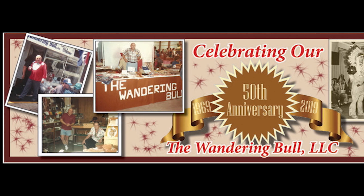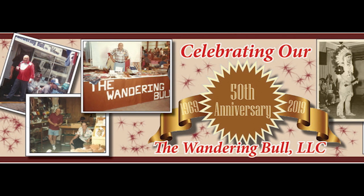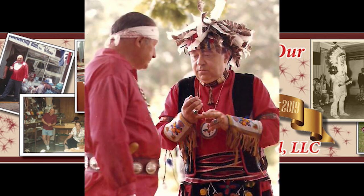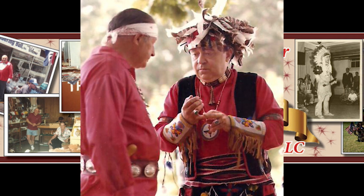Hi, my name is Chris Bullock. I'm the owner of the Wandering Bull Trading Post. We've been in business for 50 years. This year, 2019, is our 50th anniversary. My dad started the business when we were kids, 1969, running around at all the powwows in New England.